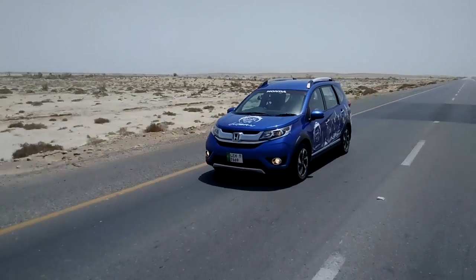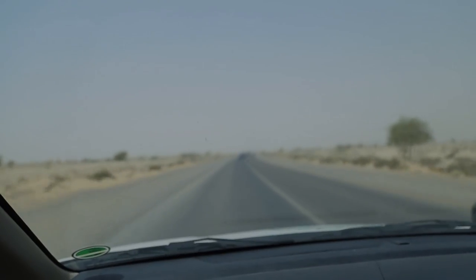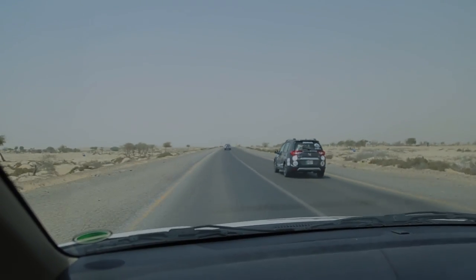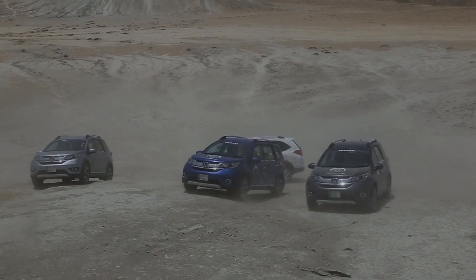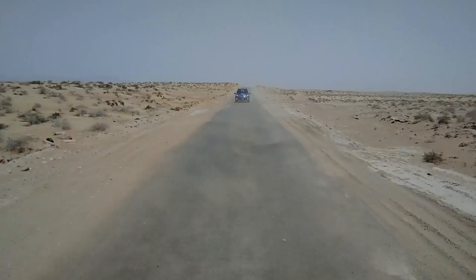We are heading to the Makran Coastal Highway. Before the mountain range, this is a flat land. In the intense heat there are a lot of sandstorms, and sometimes sand dunes encroach onto the roads.